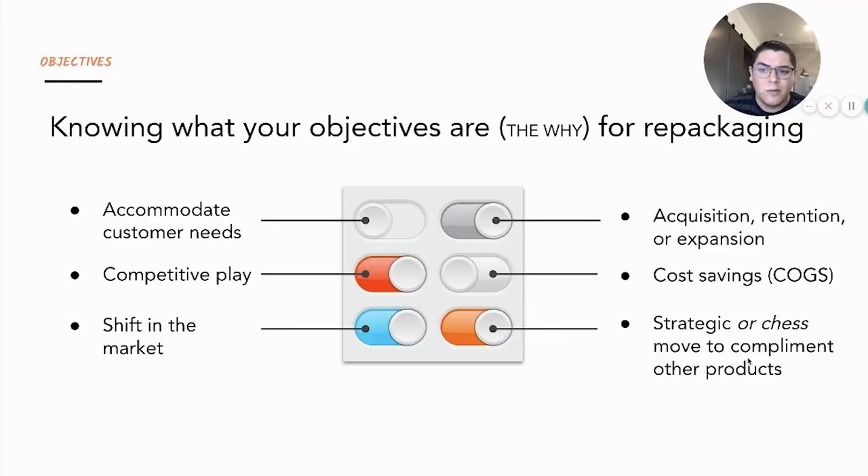I want to touch on really what some key objectives are — the why for why you're doing this change. It could be a number of reasons. One of the more common areas is typically customer-driven, whether it's a customer need or use case need that you're trying to fulfill. Also very commonly, it can be a competitive play — maybe there was a shift with a competitor, maybe they recently did a pricing or repackaging change that you want to keep up with or get ahead of. Another one is a shift in the market, such as an economic change that forced a price or feature tier adjustment.